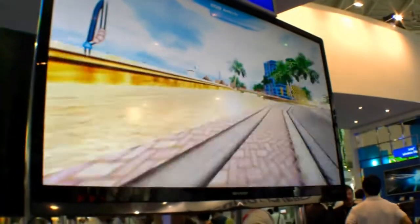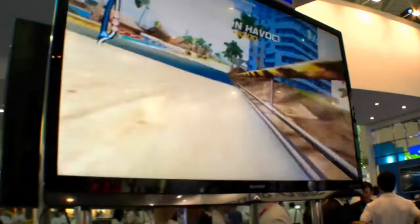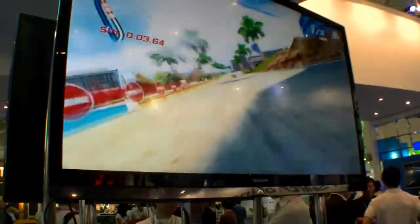And we have it on the big TV as well. I'm not really a good driver but you can see it's running super smooth.